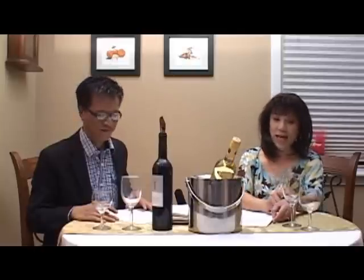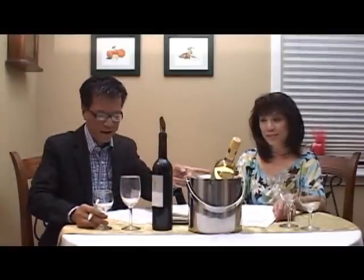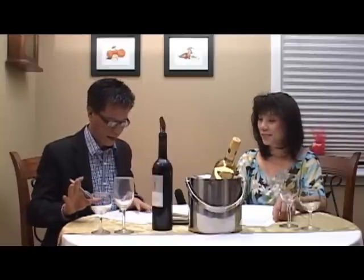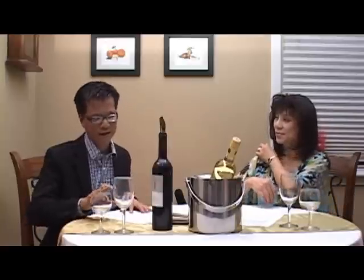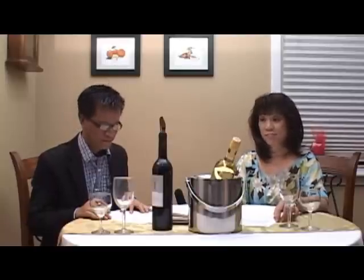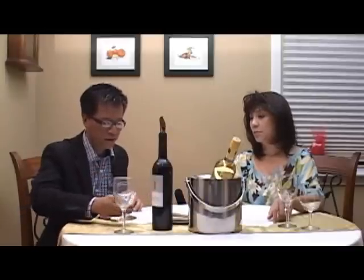Hiện giờ trước mặt có hai cái ly, một cái ly cao và một cái ly thấp mà nó tròn hơn. Bên chị Ái Ly là một cặp và bên Hùng cũng một cặp giống nhau. Cái câu trả lời mà Hùng muốn đi thẳng vào vấn đề là ly lớn dành cho rượu đỏ và ly nhỏ dành cho rượu trắng. Khi mà mình để chung như vậy đó thì mình rất là dễ phân biệt, tại vì cái ly lớn là rượu đỏ và ly nhỏ là rượu trắng. Nhưng mà nếu mà không có một cái ly để so sánh thì mình rất là hơi khó.